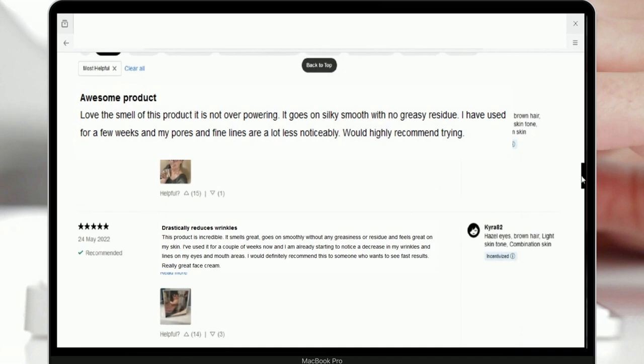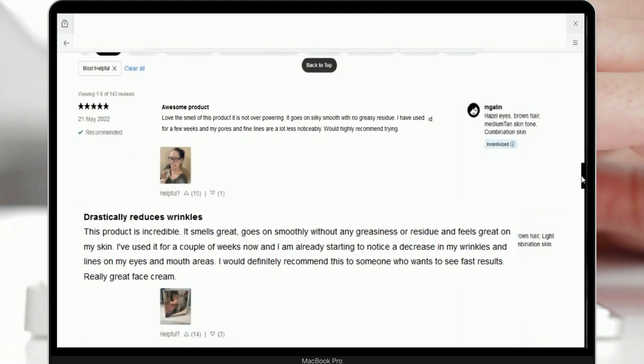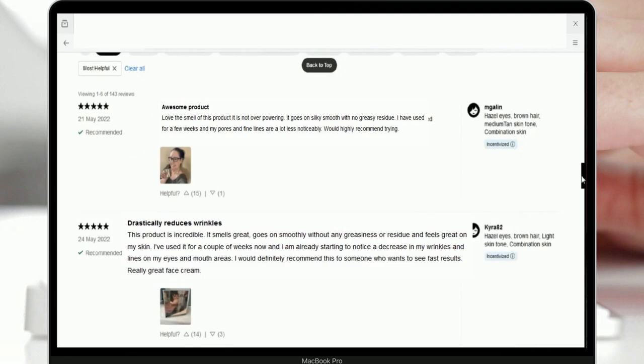From this comment, the user confirms that the moisturizer is effective in reducing fine lines. Additionally, the user believes the product is worth the price. The next user's comment also confirmed that the moisturizer is able to reduce fine lines and wrinkles, and the user thinks the product is worth the price.